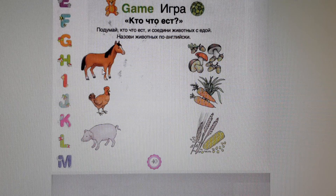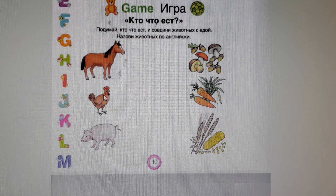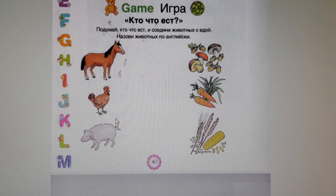What does the horse eat? The horse eats carrot and grass. Well done! What does the hen eat? The hen eats corn and wheat. Good job! And the last one. What does the pig eat? The pig eats mushrooms and acorns. Good job!